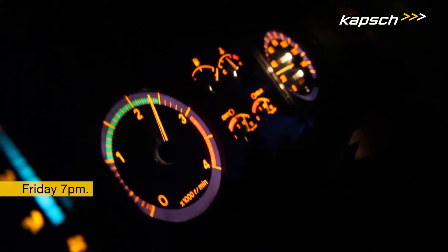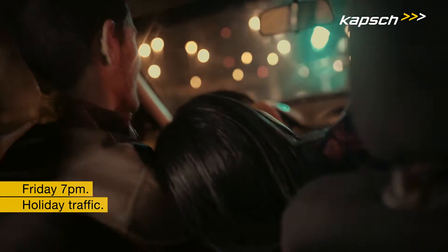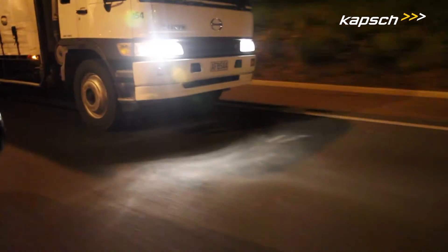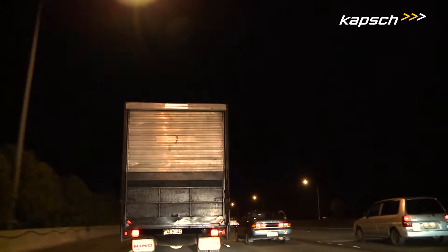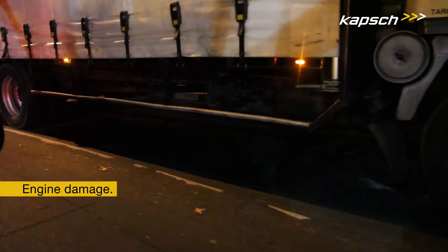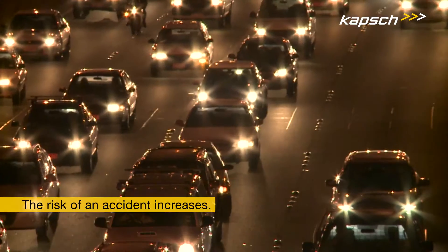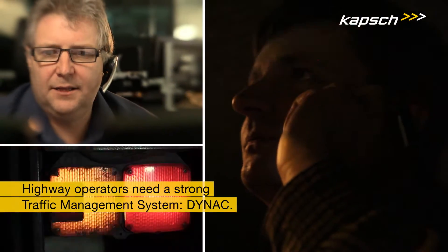Friday 7 p.m. Holiday traffic — thousands of drivers are on their way to their well-earned holidays. In addition, plenty of trucks need to deliver their goods in time. One of the trucks suddenly stops: engine damage. Congestion is quickly building up, and the risk of an accident increases. In cases like that, highway operators need strong nerves and a strong traffic management system.